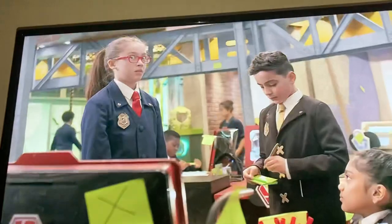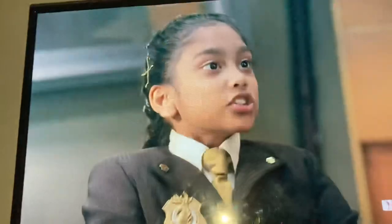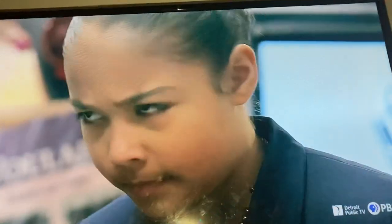Coming up next on Odd Squad. Oh, there's new people! We're the X's. We're here to make sure you're not breaking any rules. This Odd Squad is spending too much money. So we're shutting down Headquarters! What?!